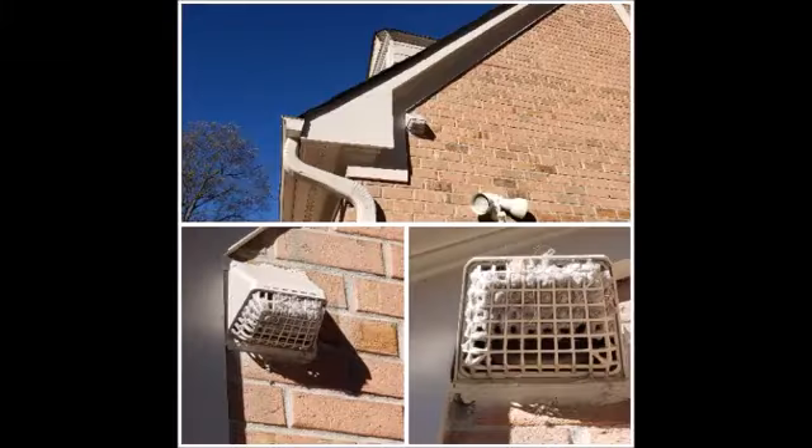If the outside of your dryer vent looks like this, then it is way past time to get your dryer vent cleaned.